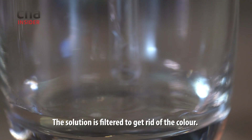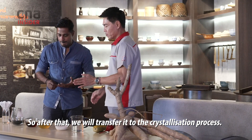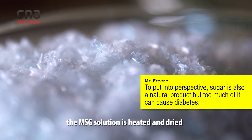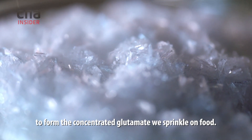The solution is filtered to get rid of the colour. After that, we transfer to the crystallisation process, where the MSG solution is heated and dried to form the concentrated glutamate we sprinkle on food.